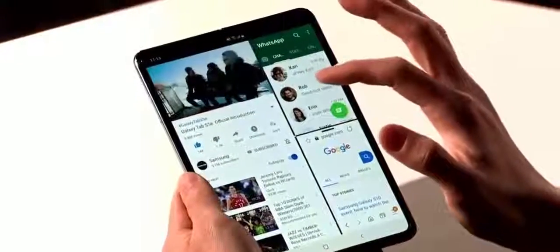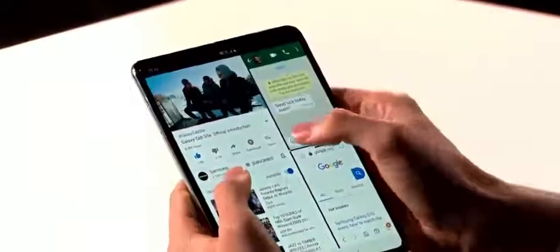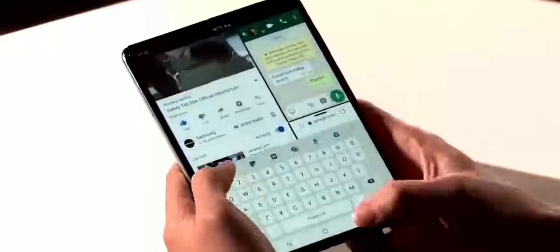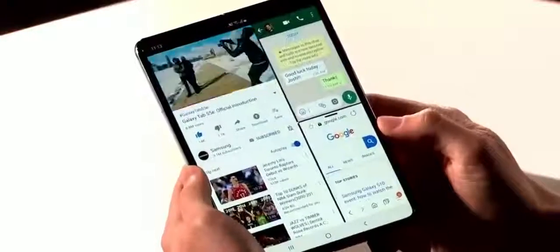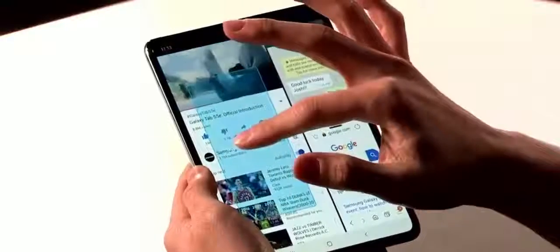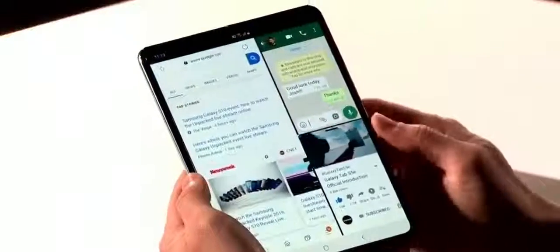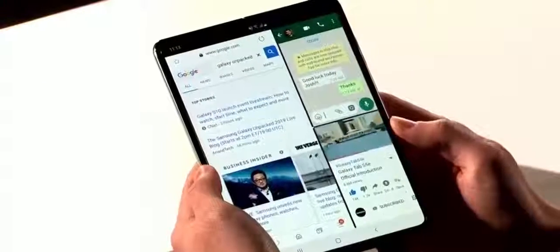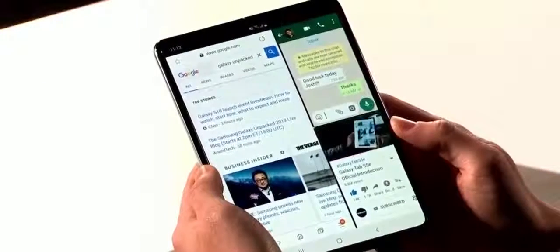On the left, the YouTube video is playing. On the right, he's messaging a friend. And if he needs to browse the web, it's right there in the third window. And if he wants to browse in the bigger window, he can drag the browser over to the larger display. It's simple and seamless, and the screen is big enough to fit all three apps.